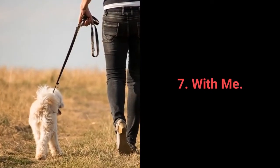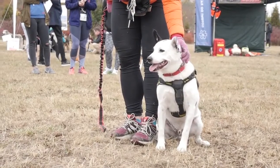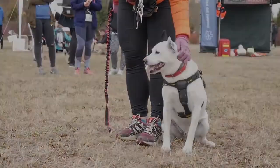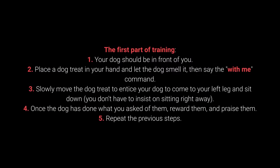Number 7: With me. The with me command is useful during walks. More specifically, your dog should come to you and sit down next to your left leg. How to teach your dog the with me command? First part of training: 1. Your dog should be in front of you. 2. Place a dog treat in your hand, let the dog smell it, then say the with me command. 3. Slowly move the treat to entice your dog to come to your left leg and sit down — you don't have to insist on sitting right away. 4. Once the dog has done what you ask, reward and praise them. 5. Repeat.